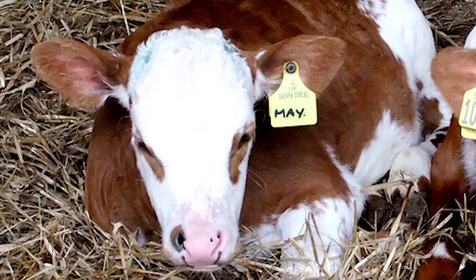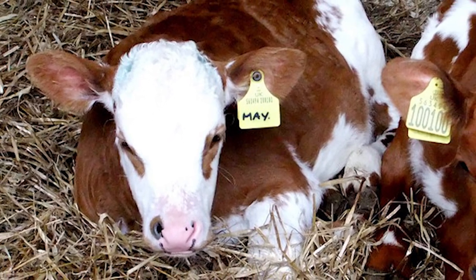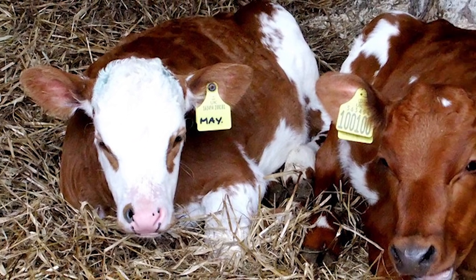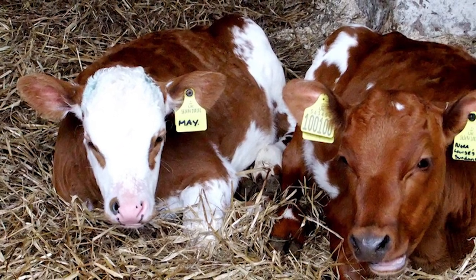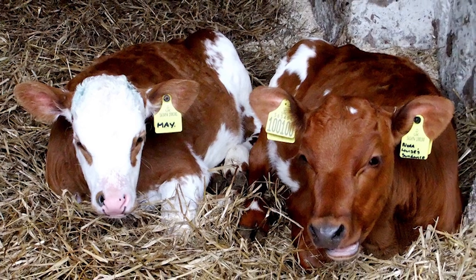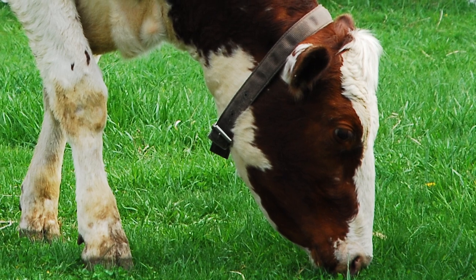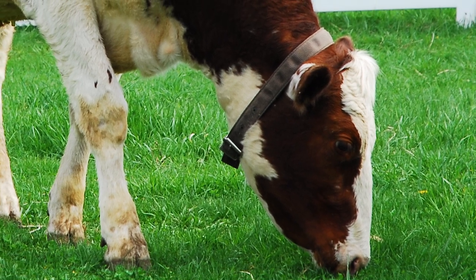Calves are vigorous at birth and remain strong and are easily raised. The average lifespan of an Ayrshire cow is 10 years. Ayrshire cattle were imported to New England in the United States in 1822.